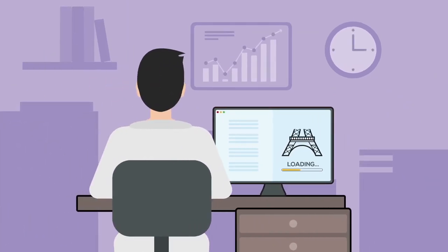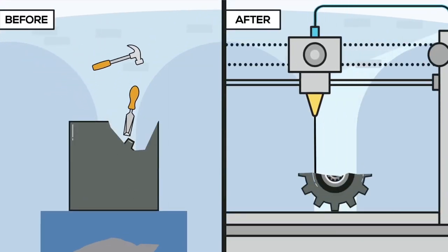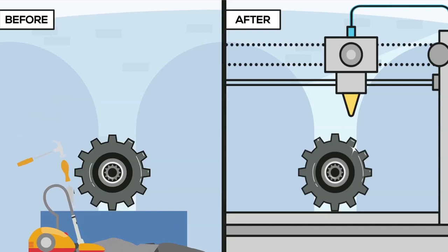It creates a metal object based on a 3D model. As opposed to the traditional subtractive method, the digitalization of the production process through additive manufacturing allows us to create complex metal objects on demand, with less resources and reduced time to market.